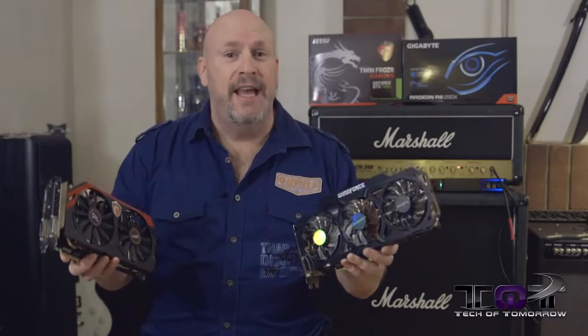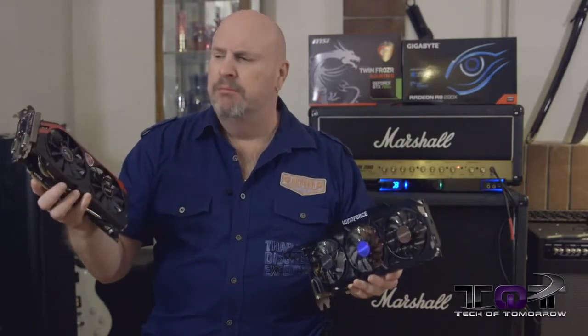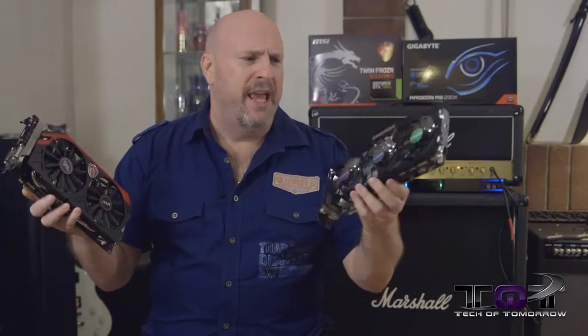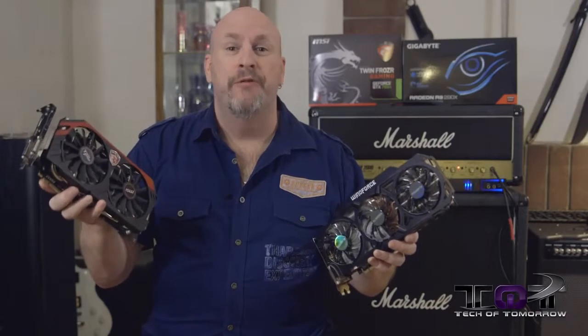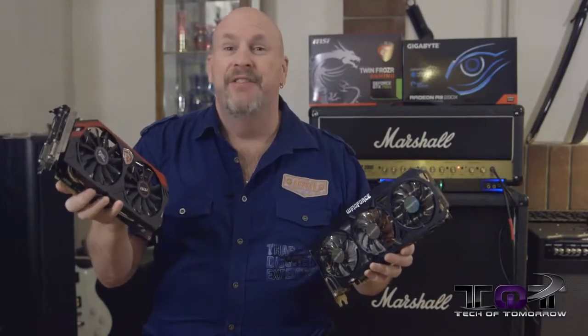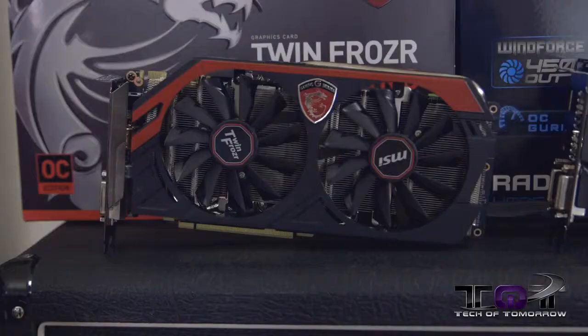Who's fighting today? I've got two cards in my hands. One from the NVIDIA camp, which is red, and one from the AMD camp, which is black. This is the MSI TwinFrozer Gaming Edition — the GTX 780 Ti, the cream of the crop card from NVIDIA for gaming enthusiasts.